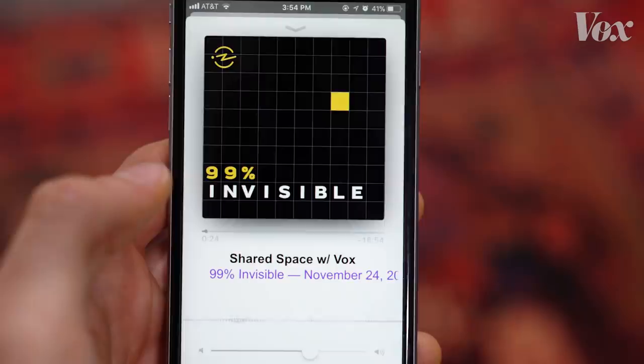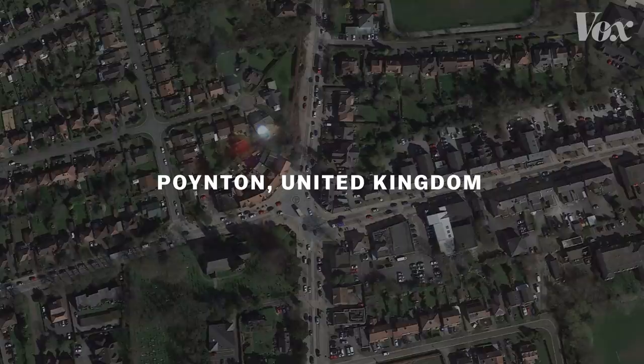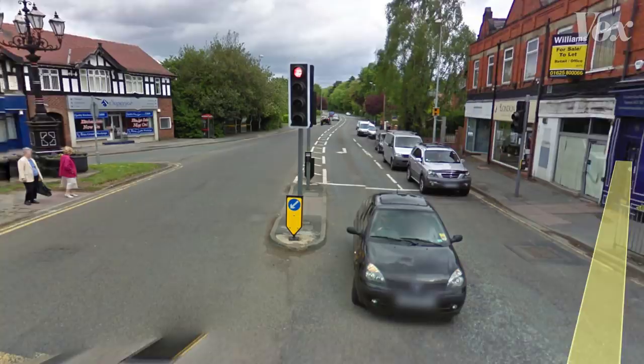There's a spot in Google Street View where you can witness a town undergoing this exact transformation. This is Poynton in England, about 20 minutes away from Manchester. Here's the city center in May 2011 — there's a mess of signs and lights, a few small sidewalks, and some haphazard guardrails to keep pedestrians safe.